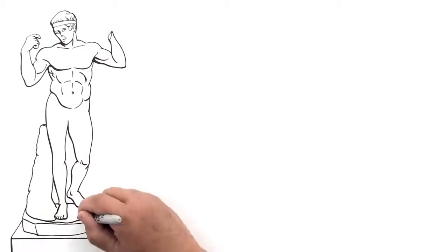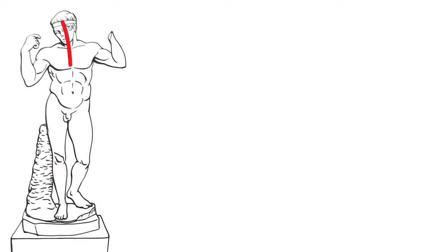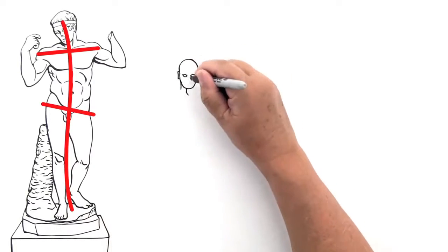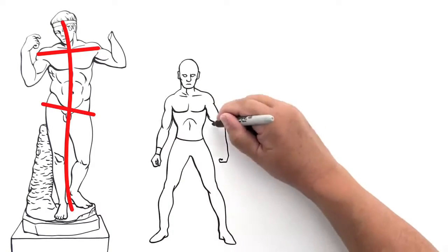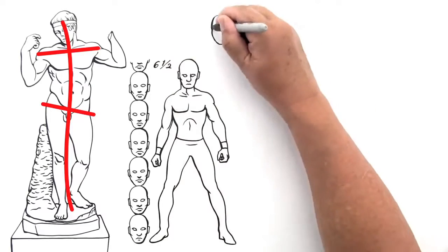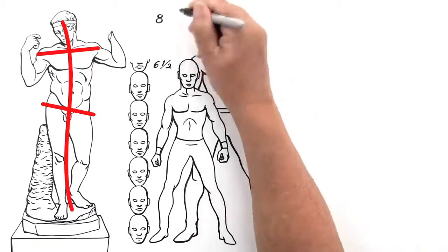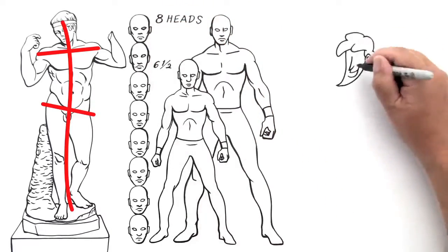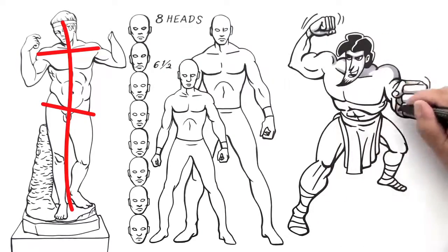Poses became more natural by using principles like Contrapposto — a pose that gave an elegant balance to the figure by shifting the angles of the shoulders to the pelvis. Using the ratio of the size of the head to the body, Greek artists discovered that the average male or female has a proportional height of six and a half to seven heads. By increasing the size of the body to the head, they discovered a more visually appealing proportion. Even today, comic book artists use these idealized proportions to draw superheroes.